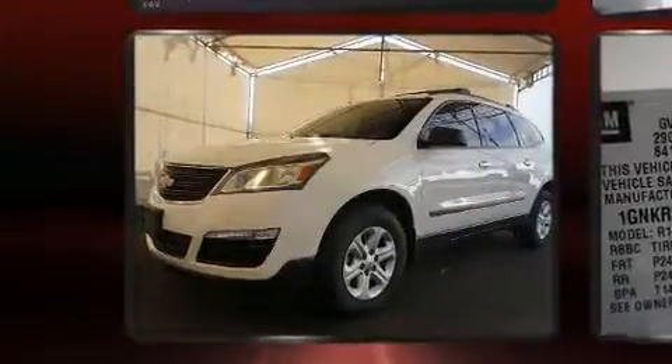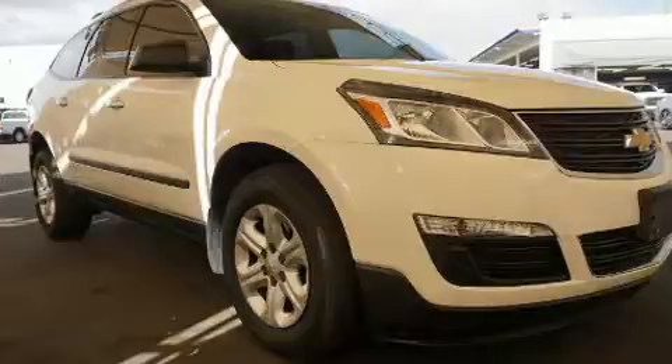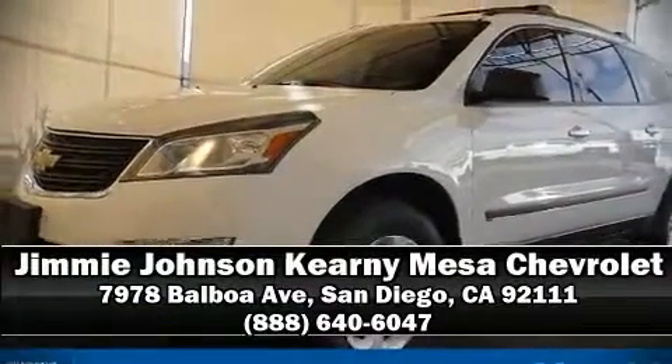This vehicle has achieved certified pre-owned status by passing Chevrolet's rigorous certification process. Our experienced sales staff is eager to share its knowledge and enthusiasm with you. We are here to help you.